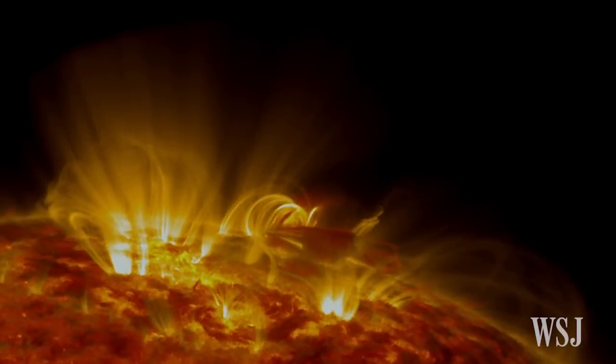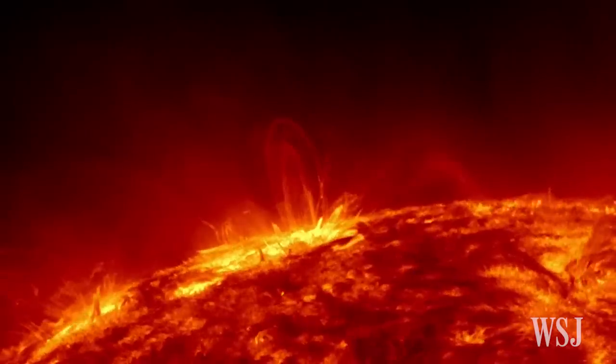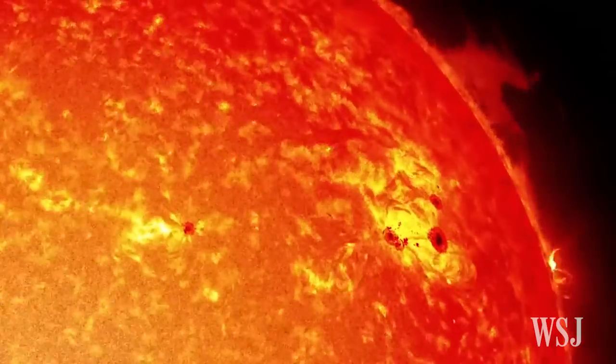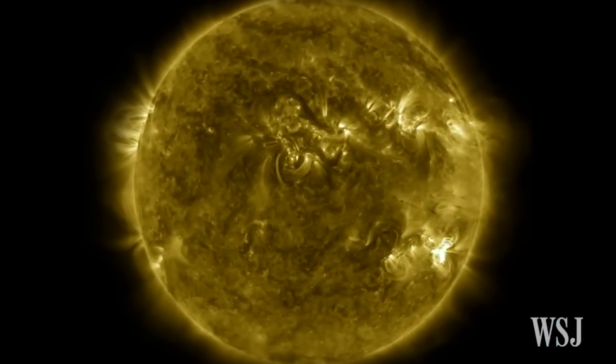It contains high levels of radiation that can harm satellites in Earth's orbit and astronauts in deep space. So NASA hopes the mission will bring new insights that help it forecast solar wind events and plan future missions into deep space.